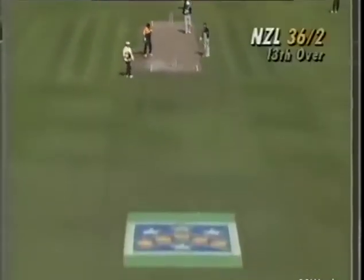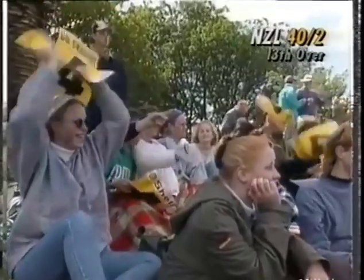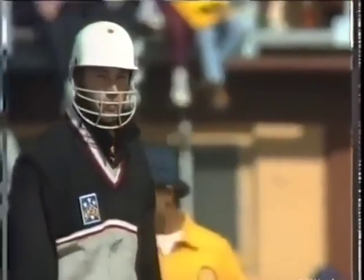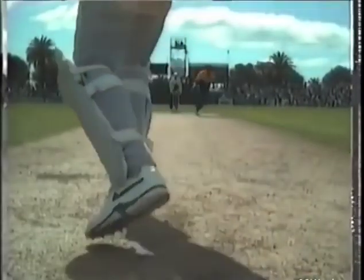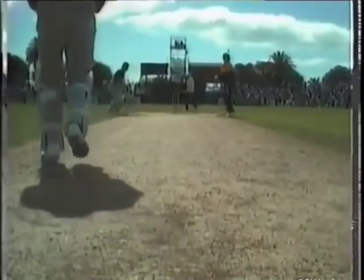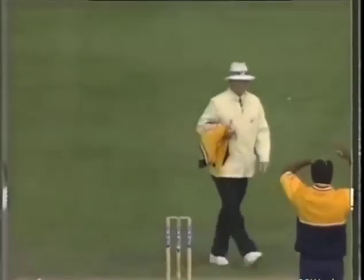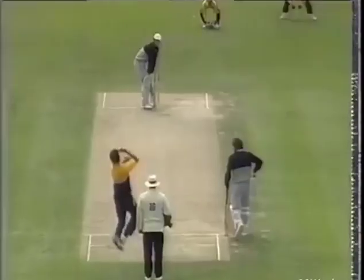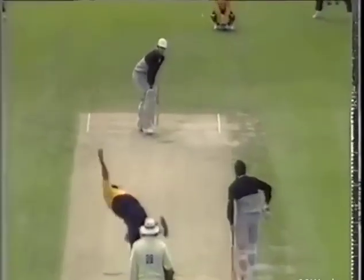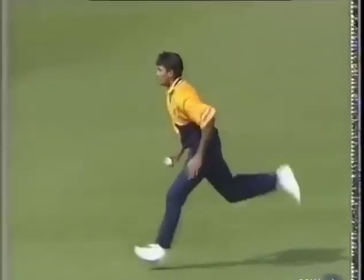Fleming plays a superb straight drive. Pretty effortless — didn't move either. And a nice juicy half volley, but he's such a good, clean striker of the ball. A lot of swing there. I don't think Fleming expected it to come back as far as that, but the in-swing to the left-hander. Yes, it did come back, but it was going to have to come back a lot further to be a serious LBW shout.